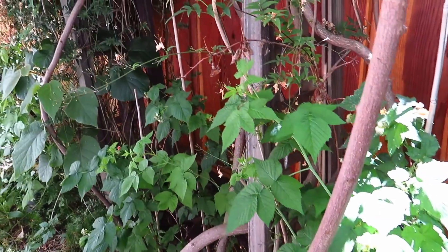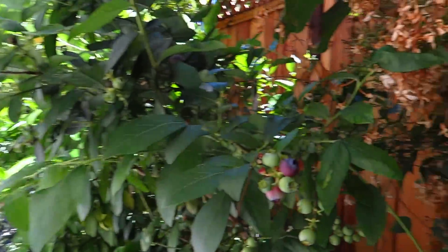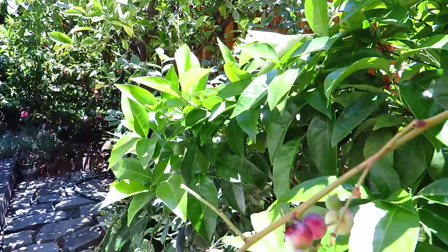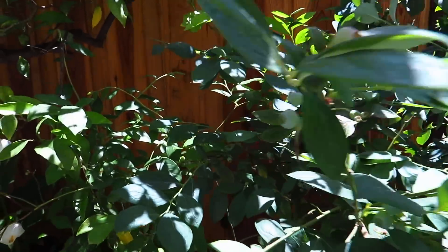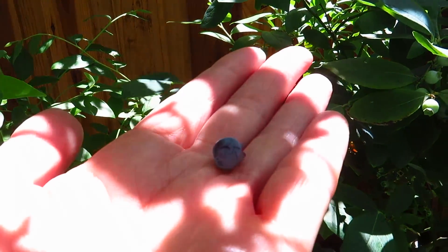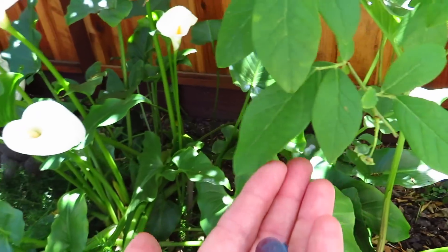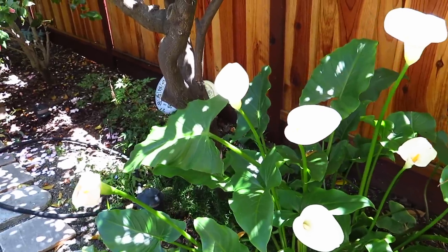And then blueberry. This one does not have much blueberry — a tiny, tiny, tiny blueberry. There are some, very, very sweet ones.